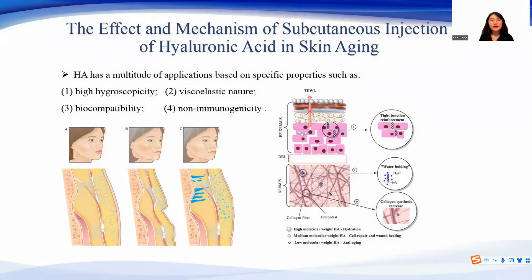Hello everyone. The title of my academic presentation is the effect and mechanism of subcutaneous injection of hyaluronic acid in skin aging.